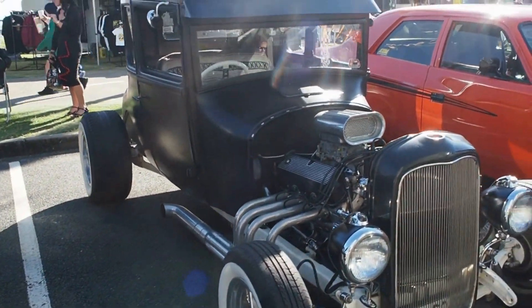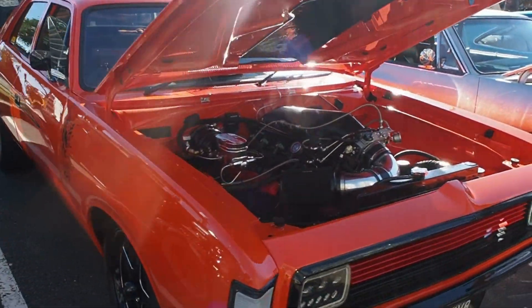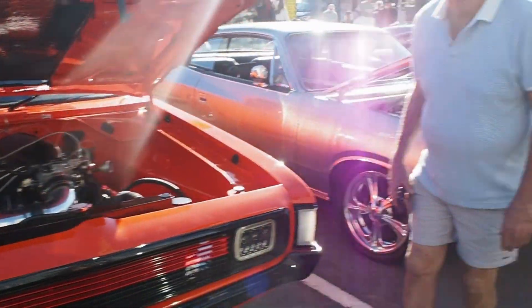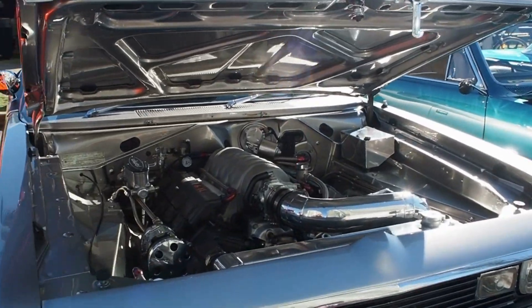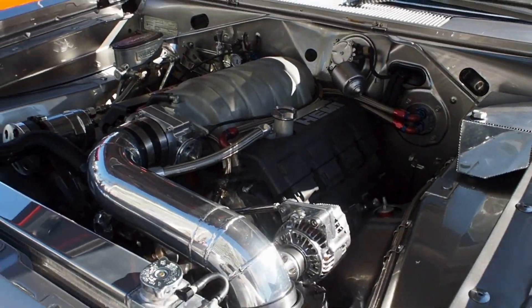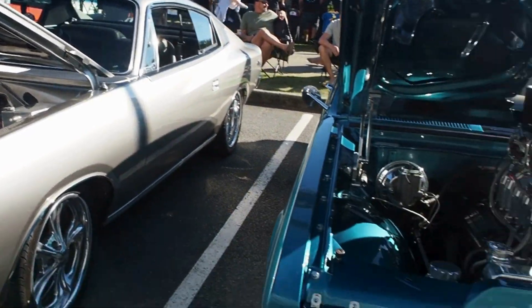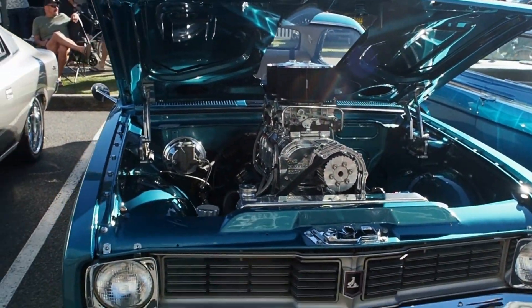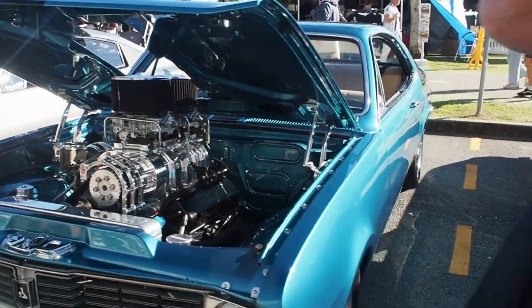The old Kingswood sleeper, all hidden under the bonnet like that. Look at that tall T coupe. Great looking car. Wow, that's cool. Good on you mate. That's amazing. Holy doly - that's amazing.